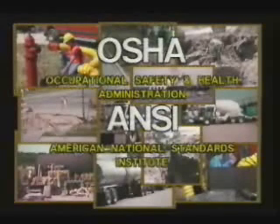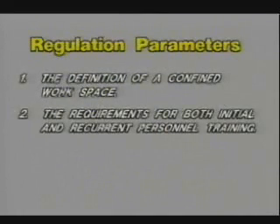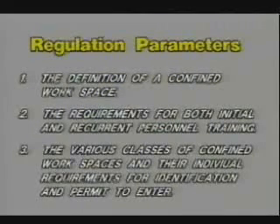While the standards and regulations may vary slightly from one agency to another, their basic content will each include the following parameters: the definition of a confined workspace, the requirements for both initial and recurrent personnel training, and the various classes of confined workspaces and their individual requirements for identification and permit to enter. Because these standards and regulations are under constant revision, it is highly recommended that current information be obtained by first contacting your local federal and state OSHA offices.